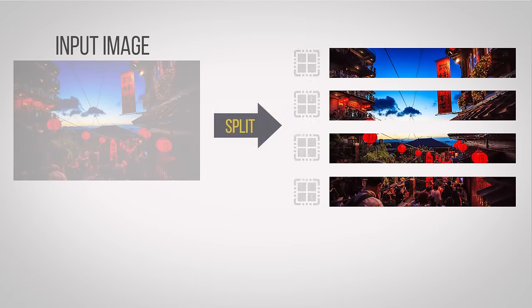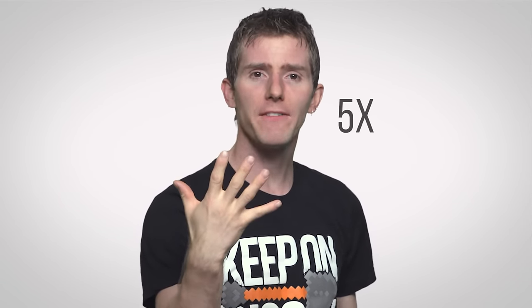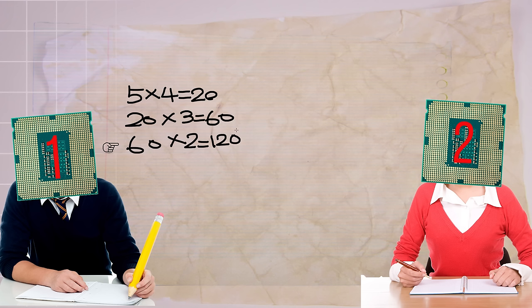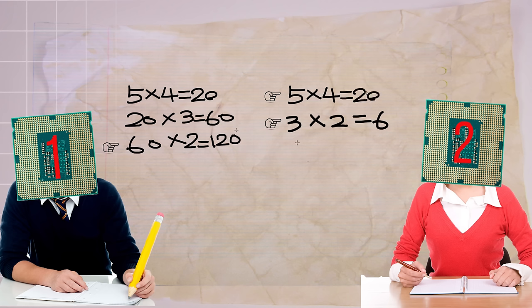Parallelization means splitting a program's workload across multiple processing cores so a computer can work on two different parts of the same load at the same time. For example, let's say you want to know what 5 times 4 times 3 times 2 is. A single core CPU would first multiply 5 times 4 to get 20, then multiply that times 3 to get 60, and so on. However, a dual core CPU could assign 5 times 4 to one core and 3 times 2 to the other, solve both problems at the same time, and multiply the results together, effectively saving time. Since the order of instructions doesn't matter here, this math problem is easy to parallelize.